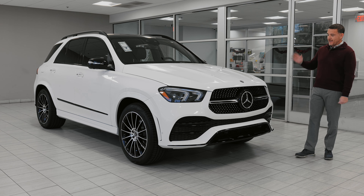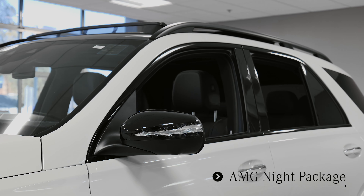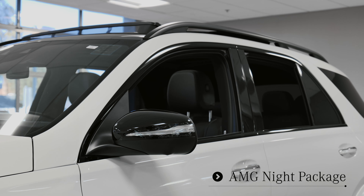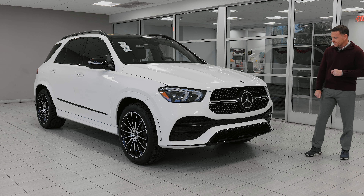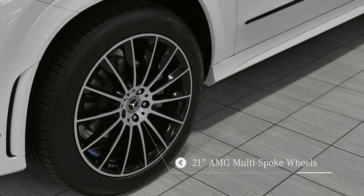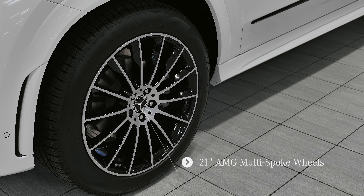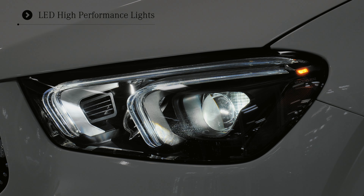Decked out with the AMG line package and the night package, so you can see it's got the two-tone effect going — black polish around the single wing lamella, black polish around all of the cosmetics on the front and rear diffuser. The wheels feature the multi-spoke design with black polish, and the LED headlight system has dual torch so you know it's a GLE coming at you.